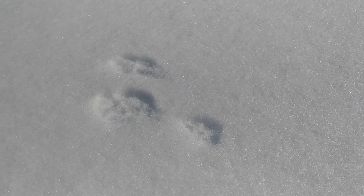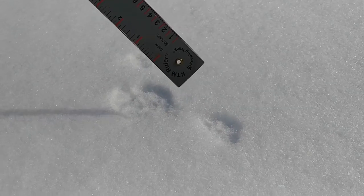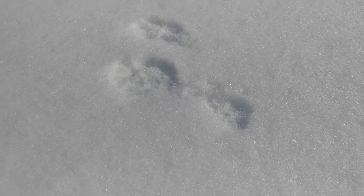It's difficult in rabbit tracks to find individual toes because their feet are so fully furred. But when you do get them, they're just absolutely beautiful. There's a toe, there's a toe, there's a toe. And on the next track in front of us here, you can see individual toe prints as well.